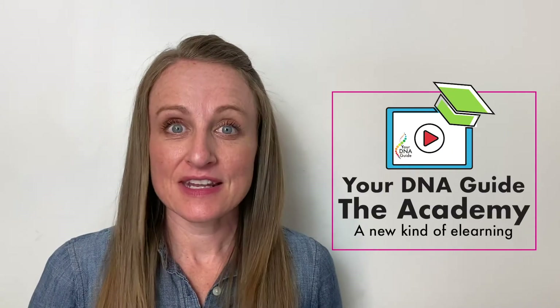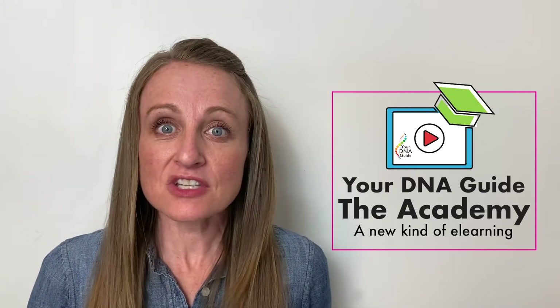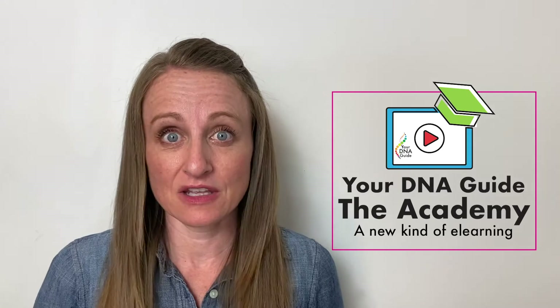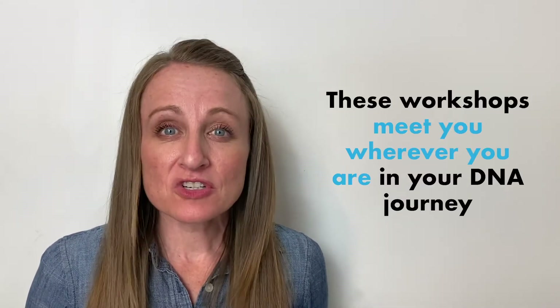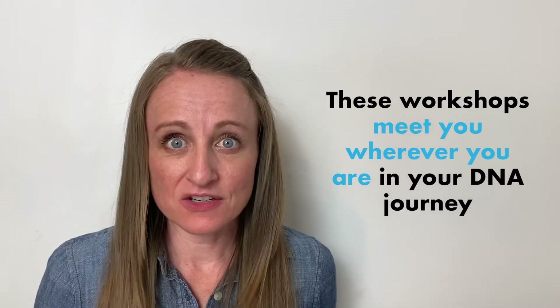That's why I created Your DNA Guide The Academy, with the education that you need to confidently learn genetic genealogy. Our core offering is a series of five-week, hands-on, all-in, online learning experiences. These workshops will meet you wherever you are in your DNA journey and help you confidently learn the concepts of genetic genealogy.